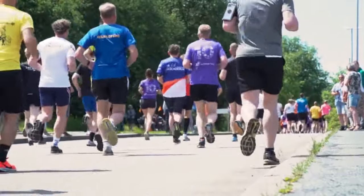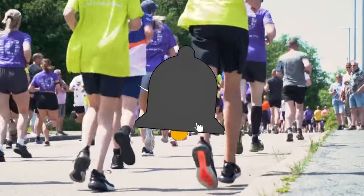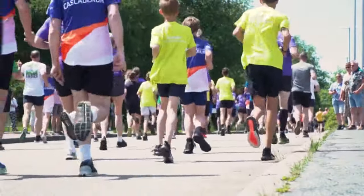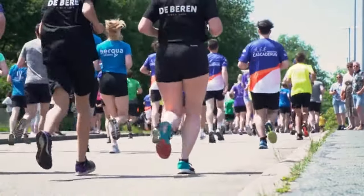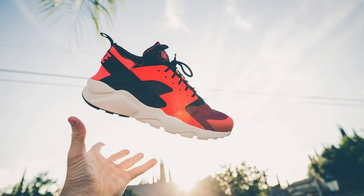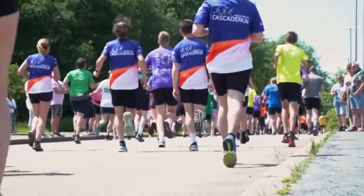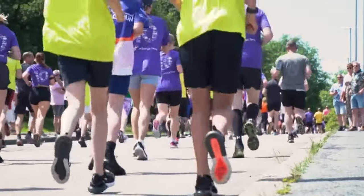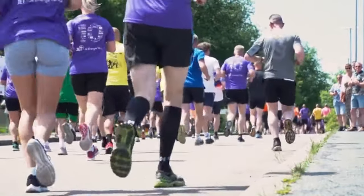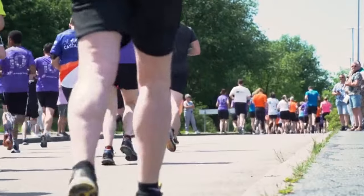The precision-engineered midsole is intended to provide ideal support, reduce fatigue, and improve overall stability. The outsole is made of a tough rubber composition, which provides outstanding traction on a variety of terrain while being durable enough for long-distance running. The shoe's aerodynamic shape reduces air resistance, improving speed and efficiency during sprints and marathons. Innovative lacing methods and supporting overlays help provide a secure and personalized fit, ensuring the shoes stay in place during your run. The Nike Vaporfly 3 boasts a sleek and sophisticated design that not only performs well but also looks good, making it the top pick for serious runners in 2024.